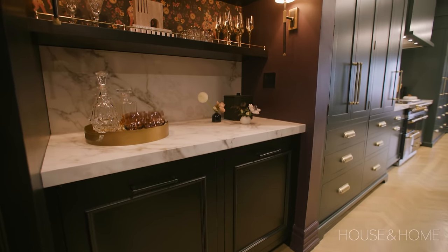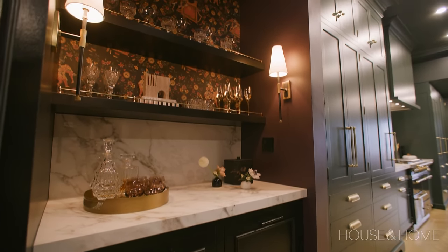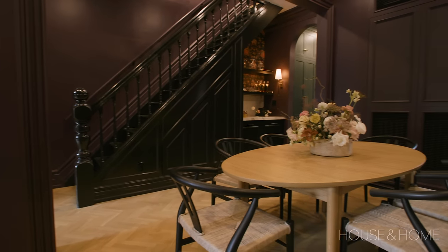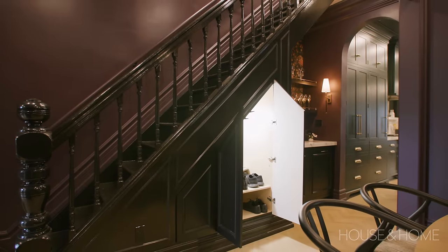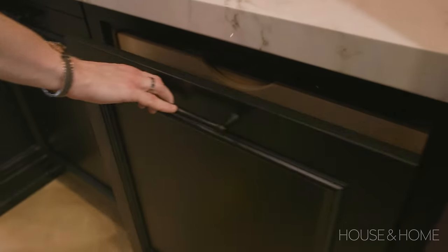The cocktail bar under the stairs used to be the entrance to the basement. When the clients purchased the home the basement had been converted to a rental apartment, so there was no need to access it from the main floor. We closed off the basement entrance, put in built-in storage under the stairs for shoes, mitts, and gloves, and then built in a cocktail bar complete with a beverage fridge and alcohol cabinet.